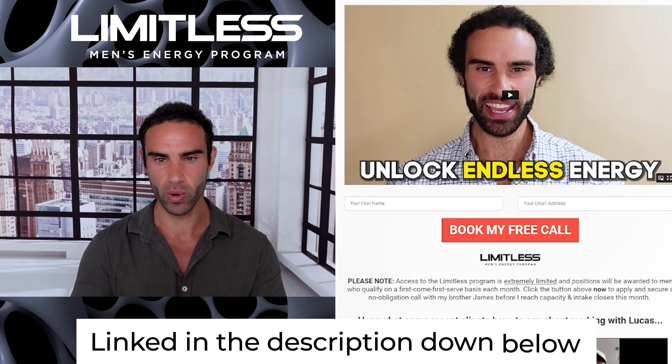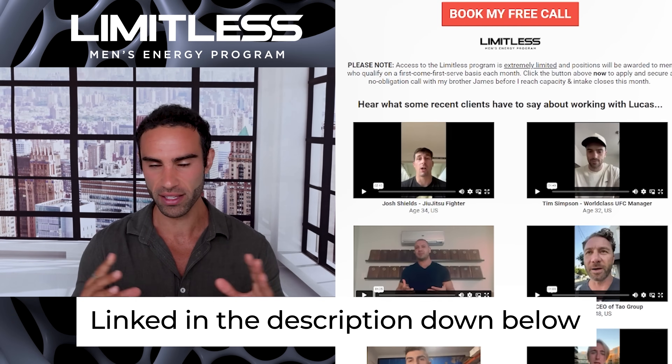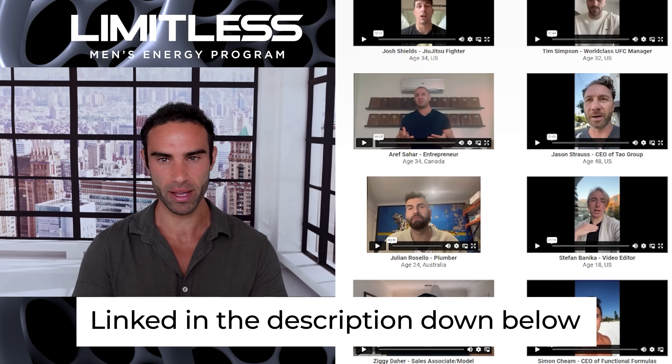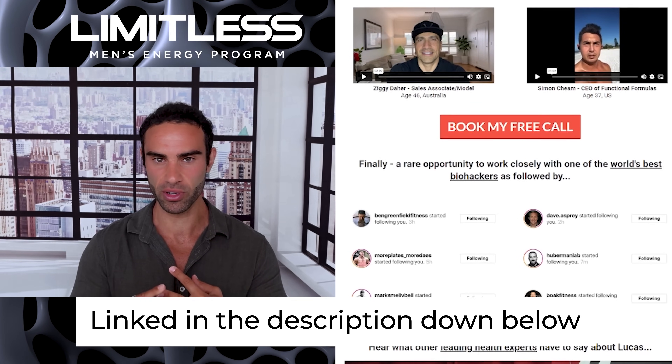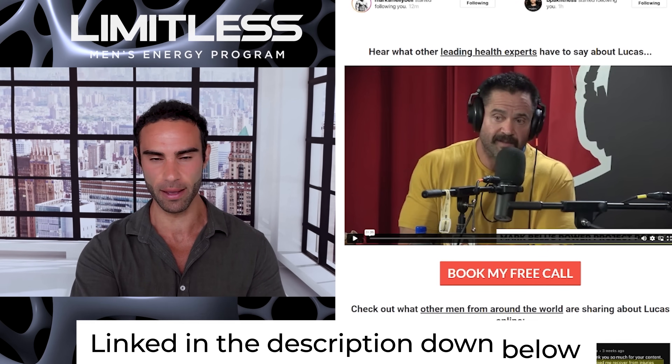If you're looking for more than just N-clomiphene, or prefer not to use TRT or rely on a prescription medication to maximize your testosterone, consider joining my Limitless Men's Energy Program, where we go through various ways to boost energy, motivation, and confidence. You'll get me to analyze your blood work and provide recommendations and protocols based on your results and symptoms. Check out the Men's Energy Program, Limitless, linked in the video description.